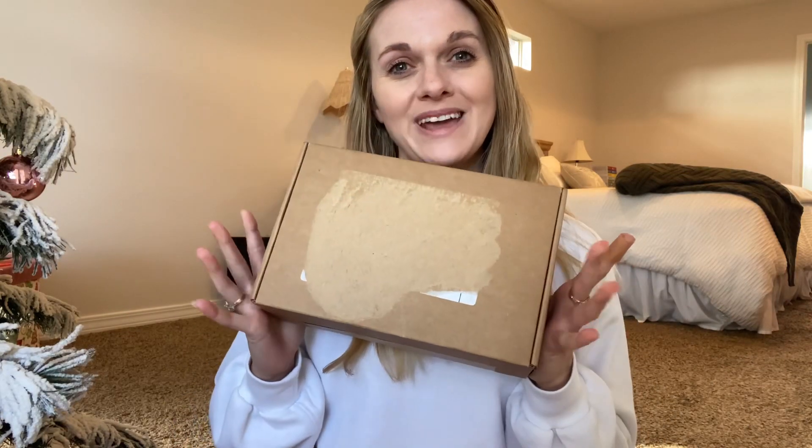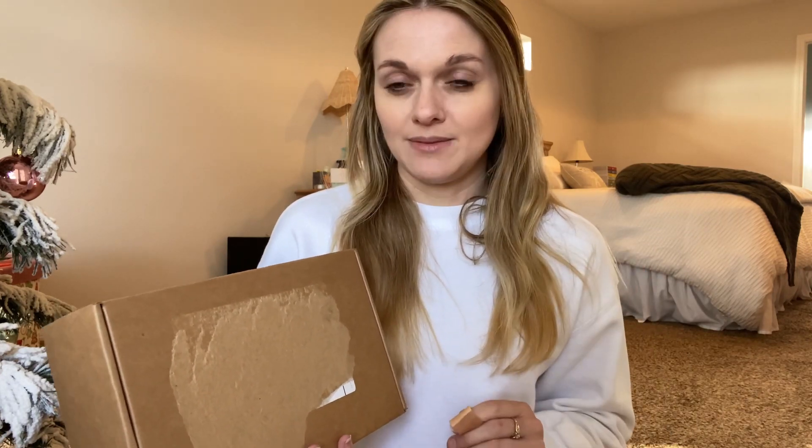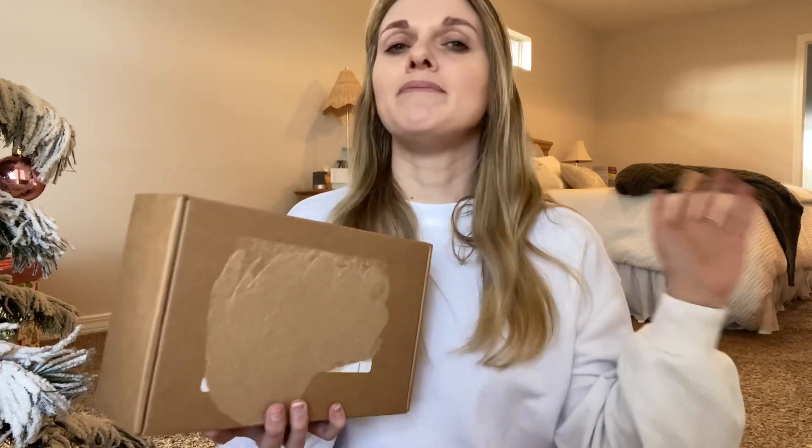Hey guys, I have a fun video — we have the Charlotte Tilbury Cyber Monday mystery box. Each year around cyber weekend, as well as sometime in the spring and summer, Charlotte does mystery boxes. I actually stopped buying them the last two go-rounds, and the last round I really regretted because there was a skincare box and a makeup box and some affordable options. So when this one came about I was like, I'm not gonna regret it.